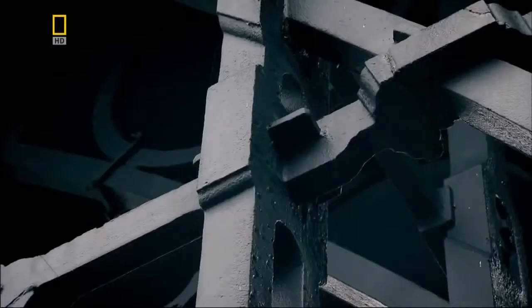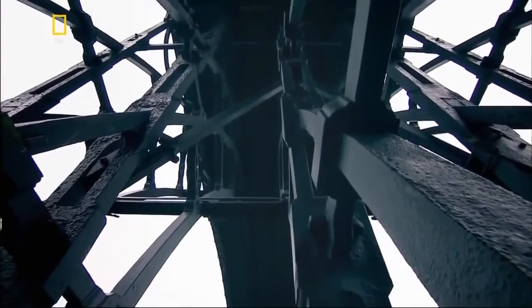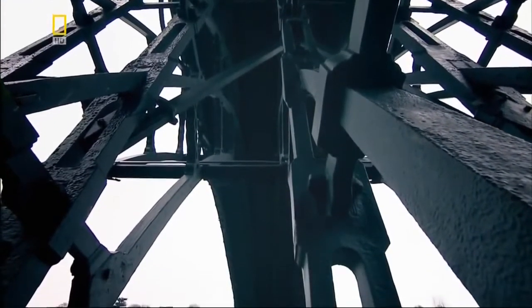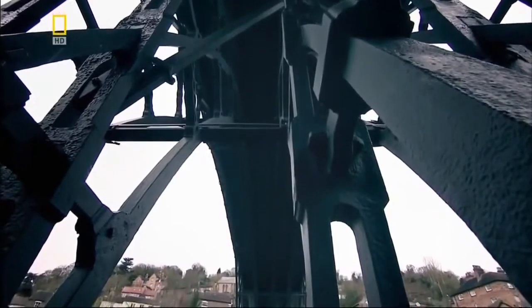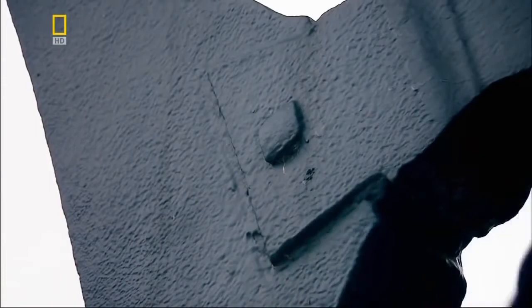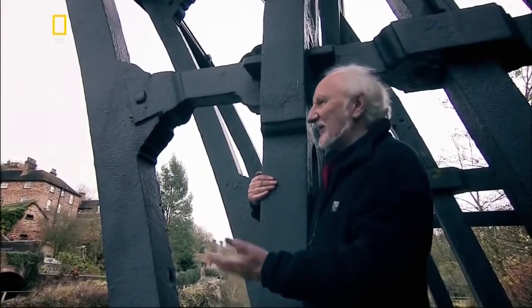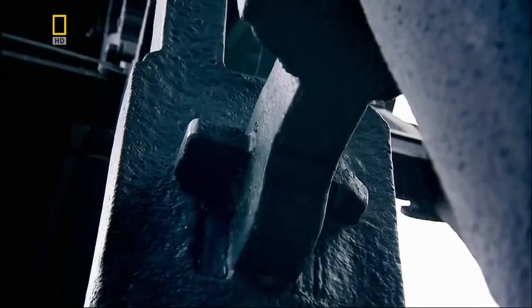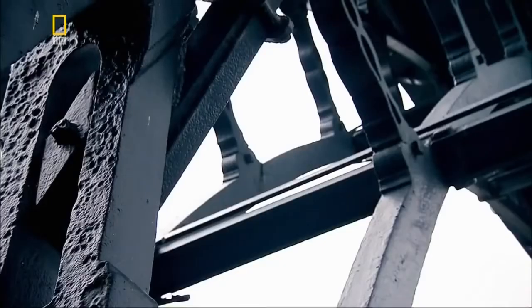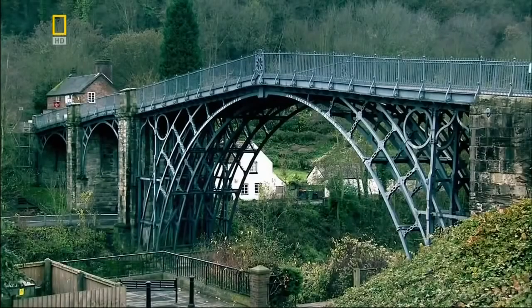Surprisingly, it has the look of something made from wood — a truly amazing structure, and yet in its essence, it's really quite simple. You can recognize a dovetail joint — exactly the sort of thing you'd find in a piece of joinery. This was woodworking on a grand scale, using iron instead of timber. But it worked. It was a huge success.